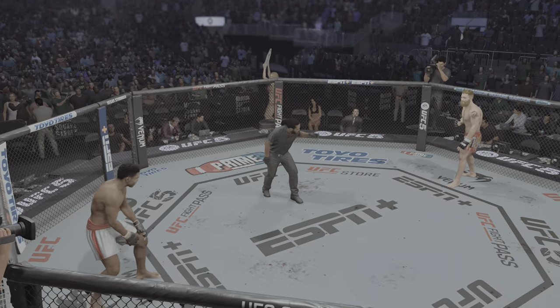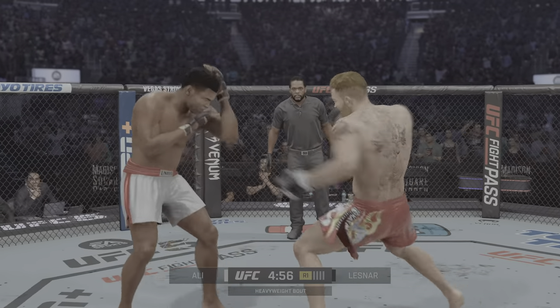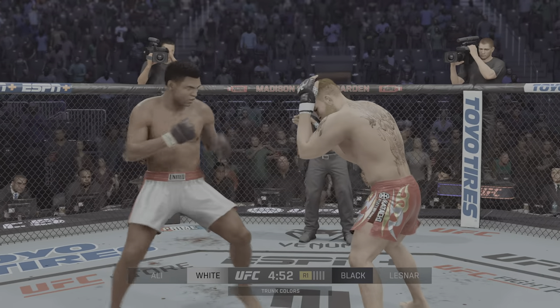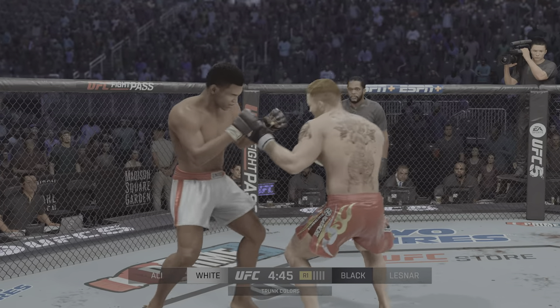Herb Dean is our referee for this one, just about to get underway. Here we go with the start of round one. It is always special when Muhammad Ali takes his act to the world-famous Octagon. The promotion did him right by this match-up, fighting a well-rounded fighter who also prefers to strike just like Muhammad Ali.